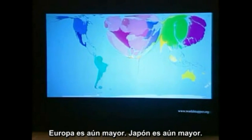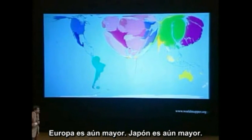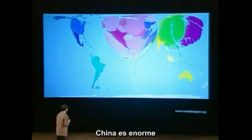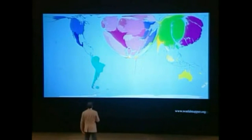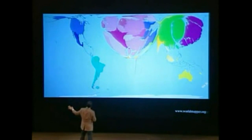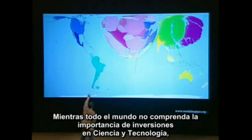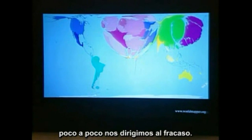Europe is even bigger. Japan is even bigger. China is huge. Africa is even smaller. This is the changing landscape of the world. As everyone else understands the value of innovative investments in science and technology in ways that we do not, we slowly fade.